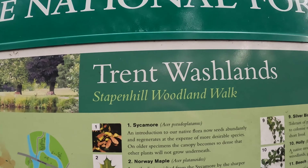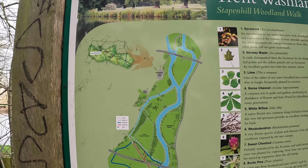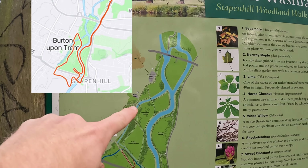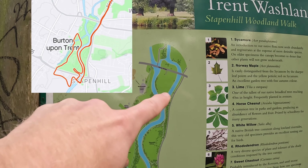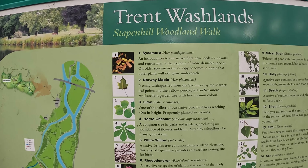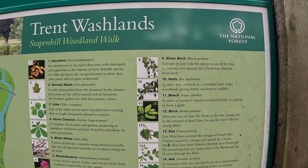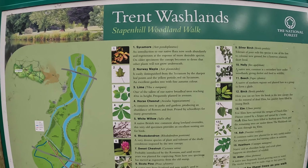Here is a map of the Trent Washlands, the Stapenhill Woodland Walk, which looks to me very similar to what I get from Strava. I start around here, run out this way, round back this way and do a full loop, which takes about two miles. It looks like there's quite a few different trees to see on the way, although when I'm going through my tempo session or intervals I'm often not noticing those. Most of the time I'm just looking at the watch to see when my interval will end.